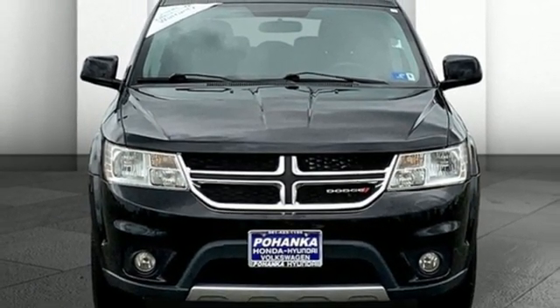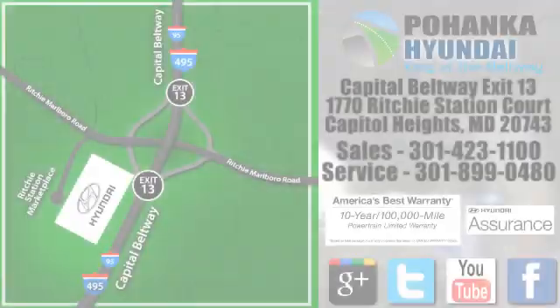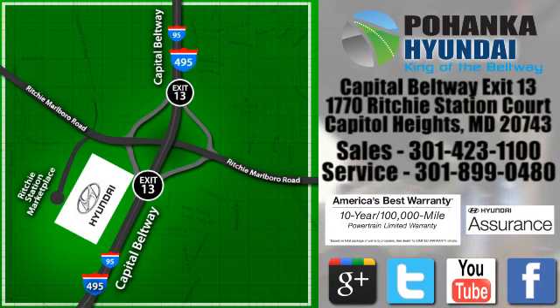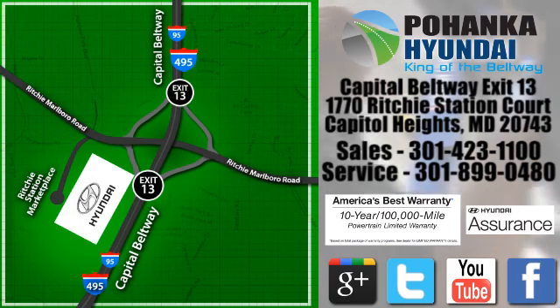Take it for a test drive today. Visit Bohenga Hyundai, King of the Beltway, today. We're conveniently located on the Capitol Beltway at Exit 13, 1770 Ritchie Station Court in Capitol Heights, Maryland.